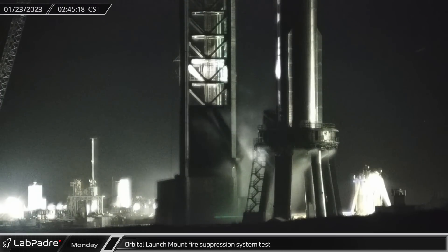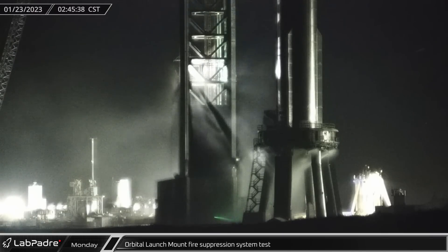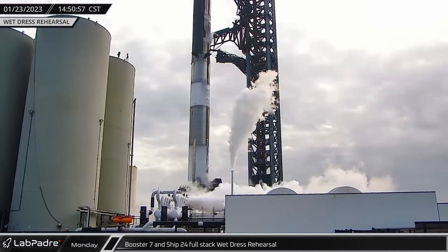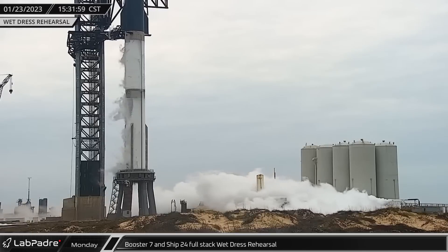In the early hours of Monday morning, the Fire X system on the orbital launch mount was briefly tested ahead of a big day of full stack testing. By early afternoon, SpaceX began loading propellant into Booster 7 and Ship 24 in the first ever full stack wet dress rehearsal of the Starship program.